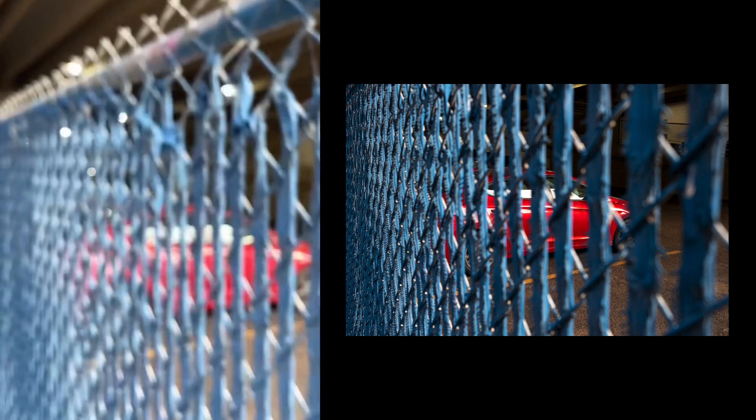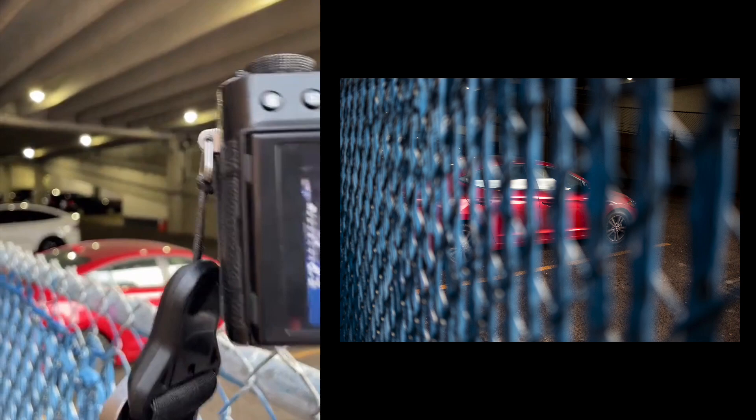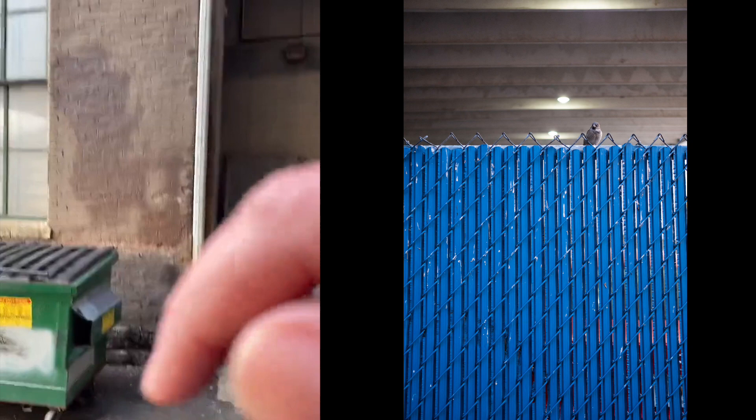I'm going to go down to ISO 400. Fuji colors are great — I've really been happy with everything I've done with this Fuji. I kind of like this as a minimalist shot. Oh, there's the bird — that's cool. I like the tones here, the subtle light coming through. That's nice.